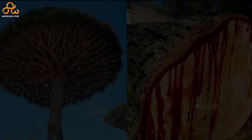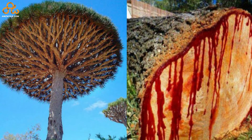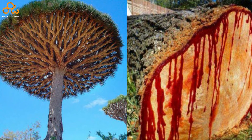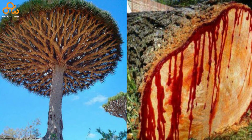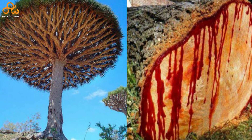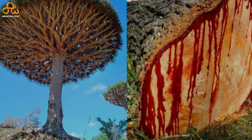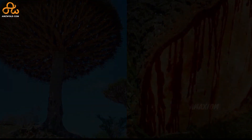The Socotra Dragon Tree gets its name from the red resin that is exuded from the bark when it is cut. This bright red plant resin was attributed with many medicinal properties. It is currently used for treating different gastrointestinal conditions. Long back, it was also used to speed up wound healing and to cure some respiratory issues.